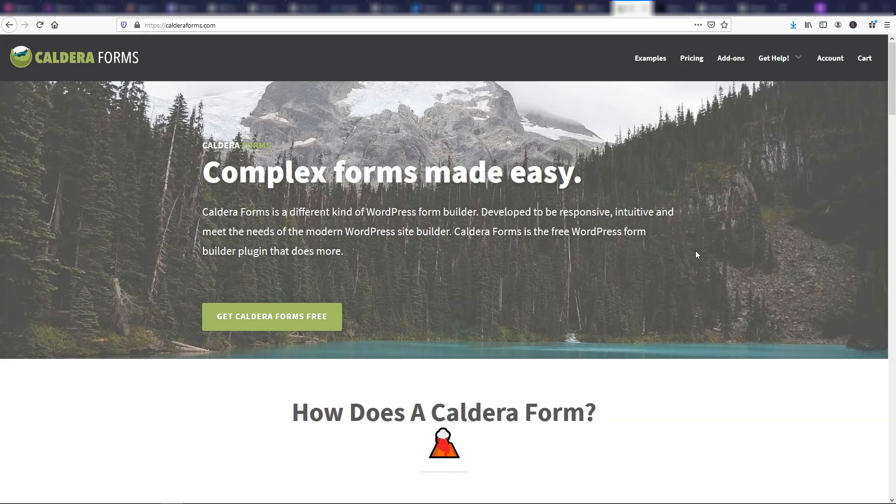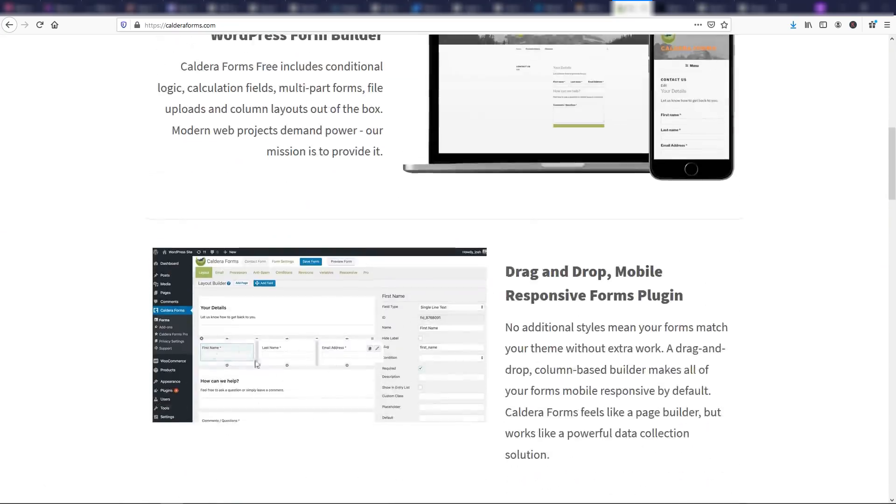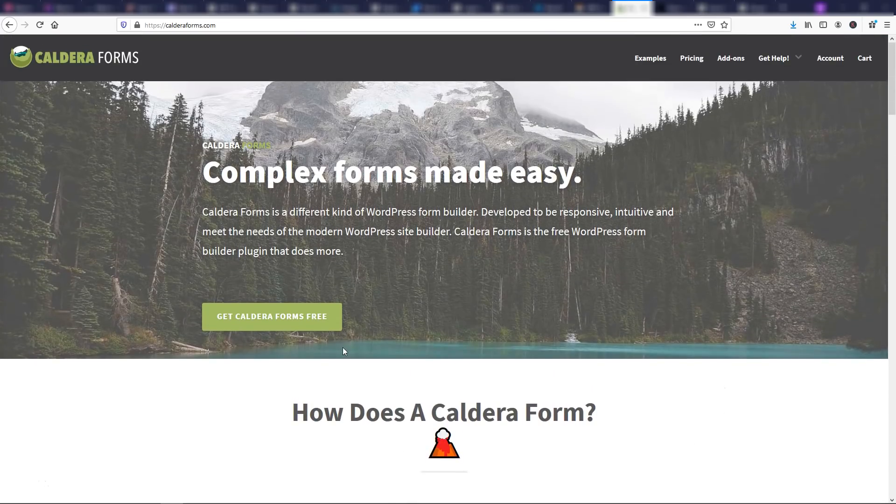Another form builder is Caldera Forms — a free form builder that also has a pro version upgrade. You can drag and drop different widgets, text boxes, and fields that you need for your form. It's pretty easy to use and I like it as an alternative to WPForms. I think it's also a little bit better than Contact Form 7.